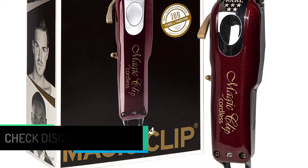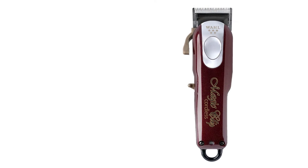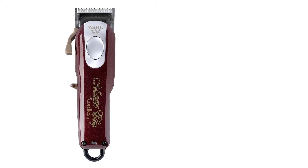Murdoch London's Woodsmith is another magic clip devotee, praising it for its combination of lightness and power. These qualities make the cordless magic clip one of the best hair clippers.